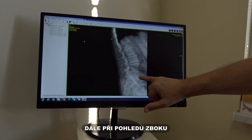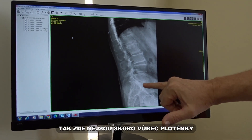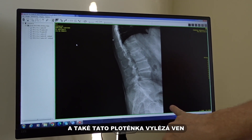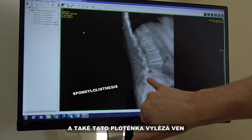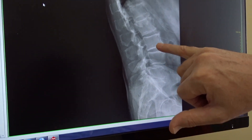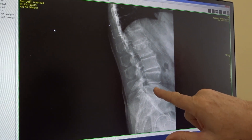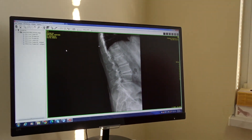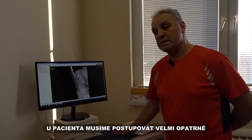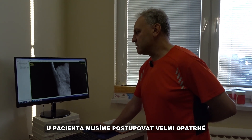When you look at the side view, the discs are almost not there. You can see it's got a little case of spondylolisthesis — the vertebrae are shifted forward. So in a patient like this, we have to adjust them very carefully and slowly.